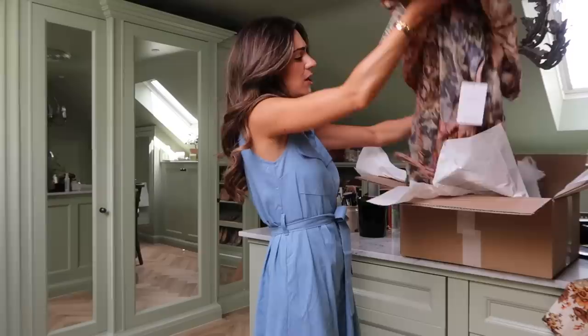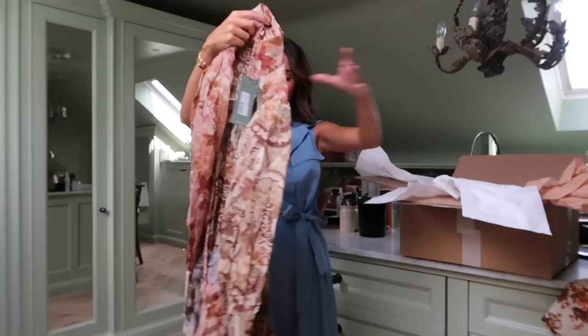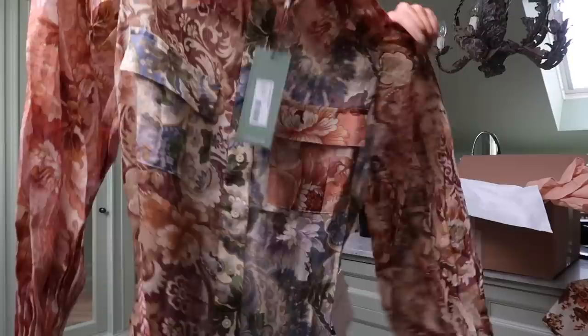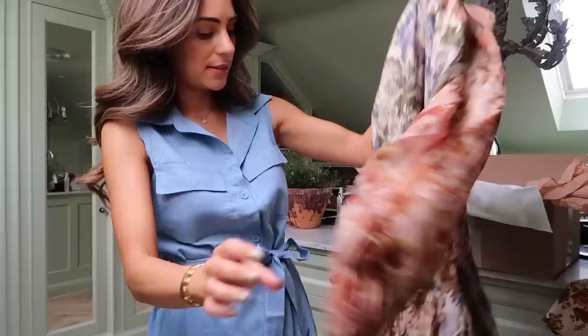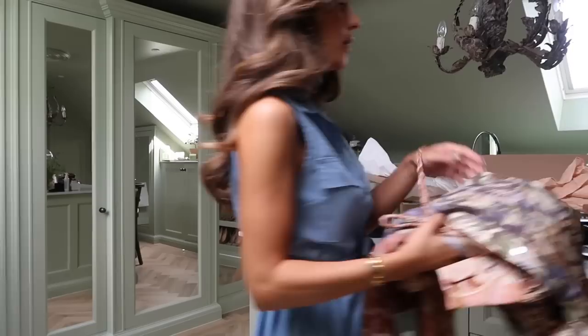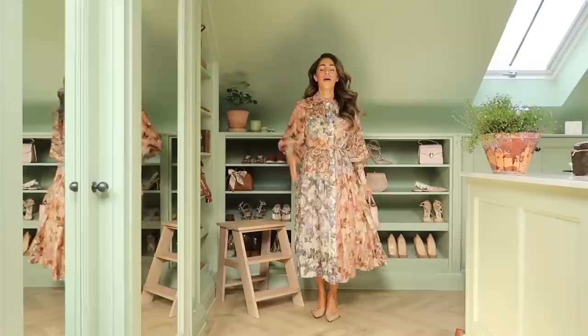Next up we have another Alame dress. I don't think I'll keep this one - it's quite colourful and I'm not sure it's very me. It's got a purple paisley, a pink paisley, and a brown paisley. Maybe it's a bit much for me. Seeing it in person I love the fabric - it's a nice linen-y fabric - but I'm just not sure. Let me know in the comments because there is still time to change my mind.